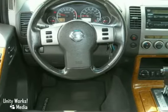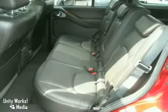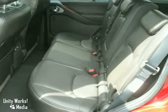Of course, it has leather and third-row seating as well. This car is also Nissan certified and carries a 100,000-mile warranty.